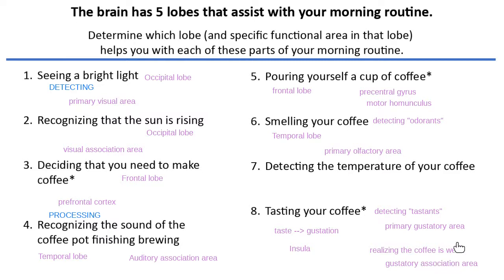When I'm tasting and interpreting — 'oh, this is not as strong as usual' — that's interpretation, memories, all that kind of stuff. That's the association area. Detecting something, seeing something for the first time, hearing something without any processing at all — that's going to be the job of those primary areas.